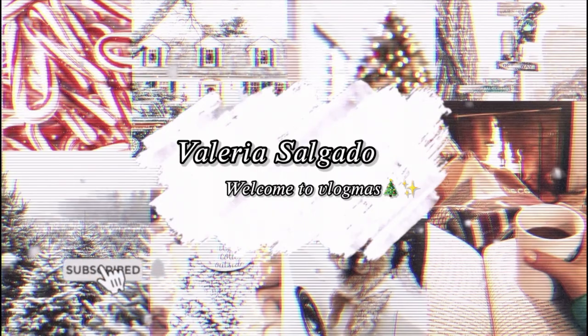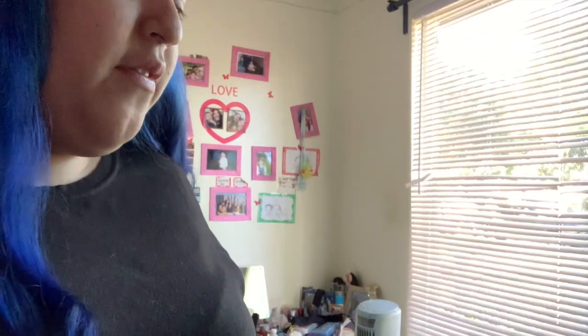Hey guys, welcome back to my channel! So for today's video, we're gonna take down all the Halloween stuff and I'm gonna do a Christmas room transformation. As you guys know, I share a room with my mom — that's why we have two beds. I'm gonna clean my side because as you can see it's pretty dirty, and then we're gonna start decorating. I'm trying to figure out where I'm gonna put my Christmas tree, probably on my desk right there. Let's get started!